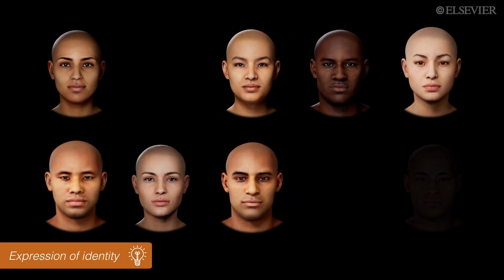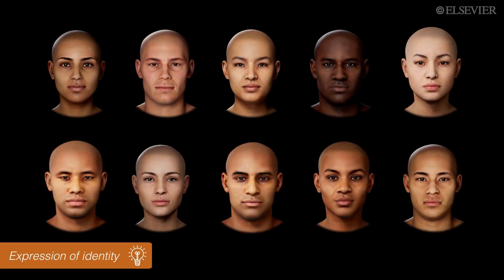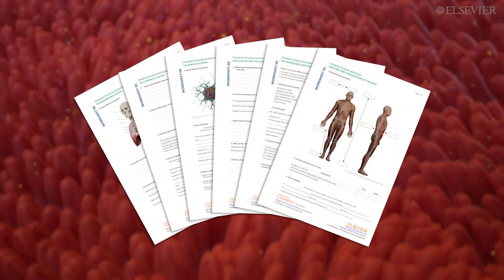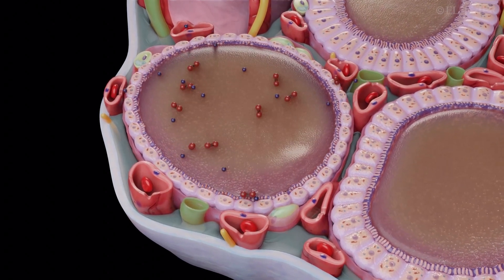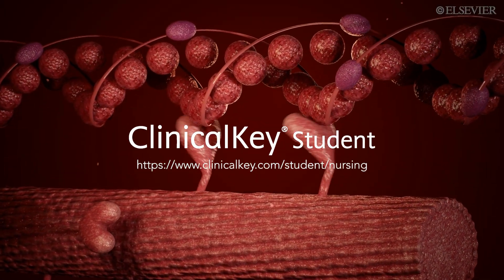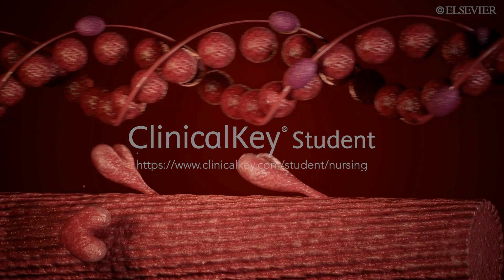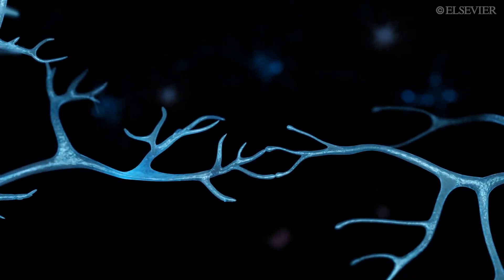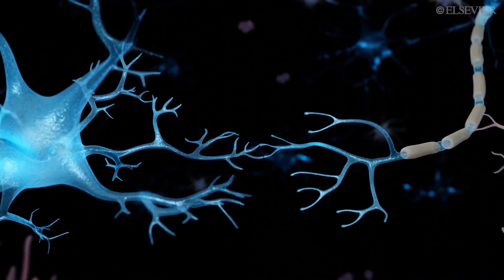Enjoy these 14 videos as standalone learning resources or in conjunction with a textbook and associated resources for faculty, including worksheets. Available on Clinical Key Student Nursing and Evolve. Take anatomy and physiology education to the next level.